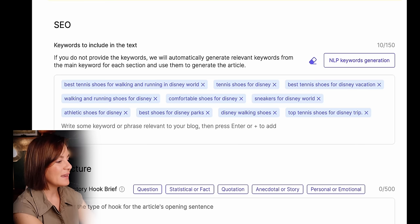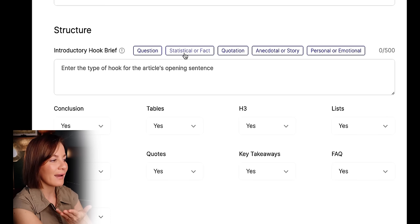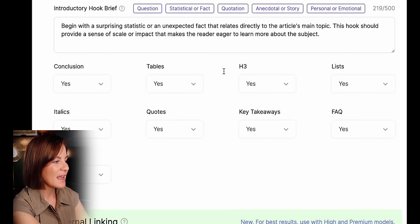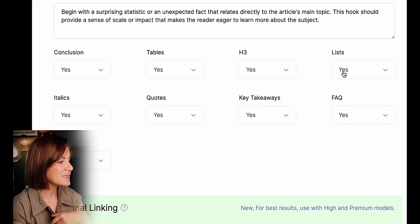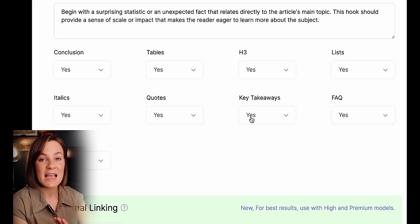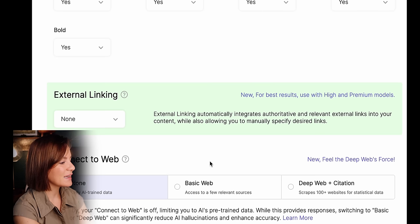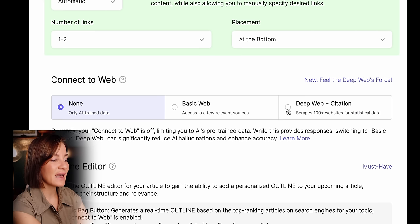Under structure, you can add a hook to your article — a question, statistical fact, quotation, story, or personal or emotional opener. For this type of blog I like a statistical fact, so I'll select that. Then you get the option for a conclusion, tables, lists, H3 headings, italics, quotes, key takeaways, facts, and bold text. I typically select yes for all of those because it gives a really beautiful article. For external linking, I select none, and then 'connect to the web' so it can search for the most factual information and cite it in the blog.